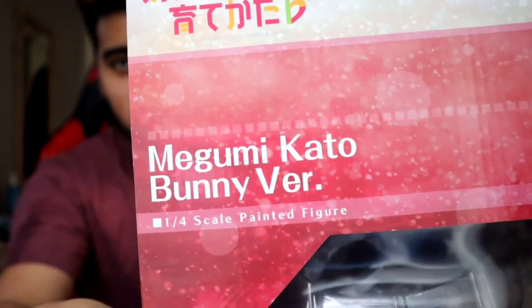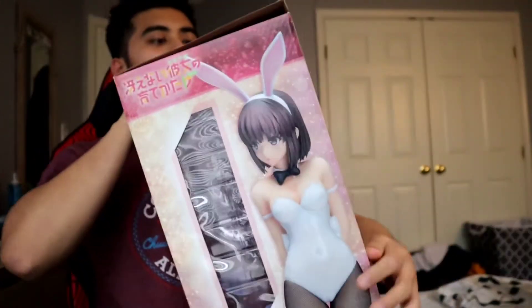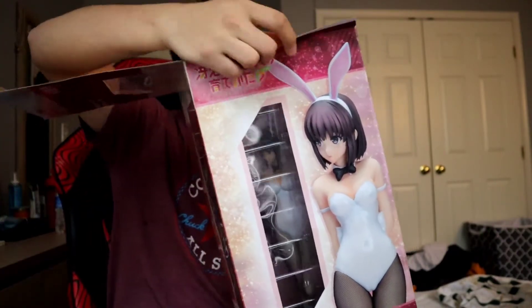Of course, on the top it says Megumi Kato. Bunny Virgin. One-fourth scale painted figure. I mean... this is absolutely ridiculous.